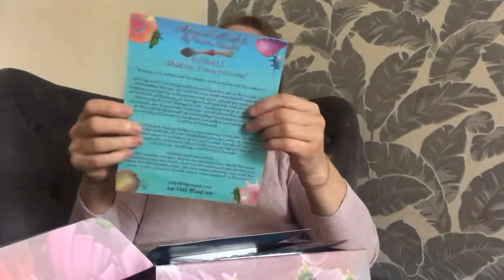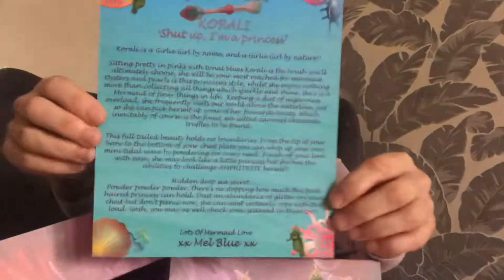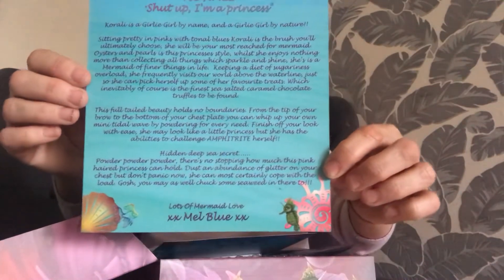I'm going to have to order the foundation brush now so that I've got the full set. I will have two of this one, but they're gorgeous brushes anyway so I don't really mind. Let's get into the box. Let's start with Coralie. There's a lot to read about these brushes — if you want to read the blurb, you can pause the screen. This brush is a powder brush. She's called Coralie and it says 'shut up, I'm a princess.' So she is a powder brush — let's have a look at her.